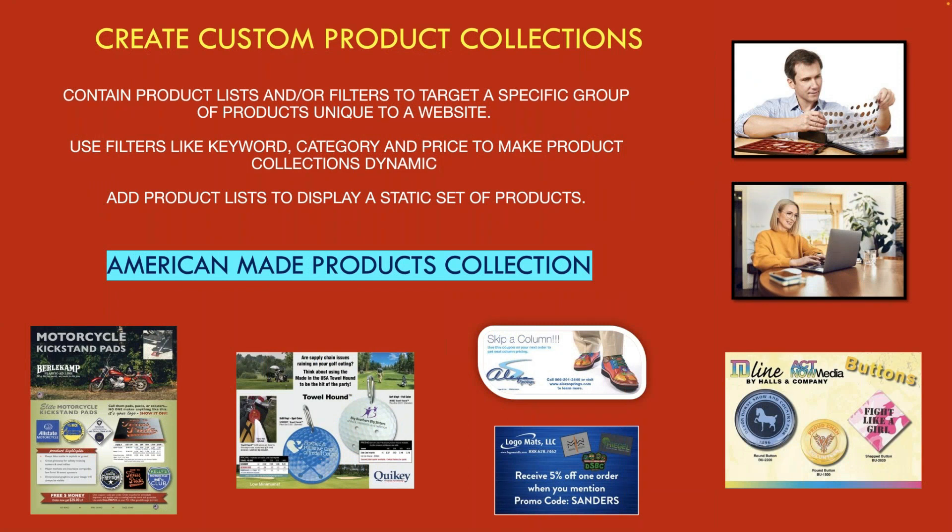Let's talk about creating custom product collections. Many distributors don't know how to do this. When you create a collection, you use filters to target specific groups or products you want to feature — filtering by keywords, categories, and price points. Let's say we wanted to make an American-made products collection. Burlicamp makes USA-made motorcycle kickstand pads. Quickie makes a towel hound for playing golf — that's American-made. Alexa Springs water is American-made. Logo Mask makes American-made masks. IDLine buttons are made in America. So you can take five suppliers right there to start an American-made products collection — all the products tie together with one theme.